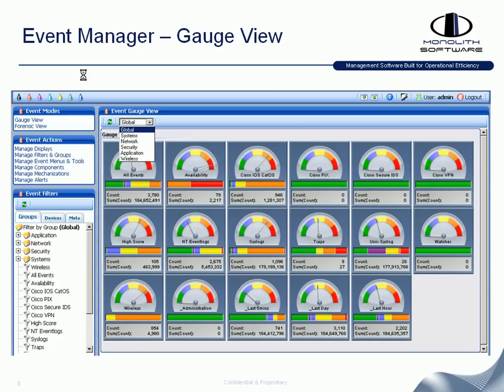What you're seeing here is Monolith Event Manager's gauge view. The gauge view gives the ability to see at a very high level all of the events in your organization. For example, the all-events gauge shows 184 million events that have occurred, but through a process called deduplication it deduplicates down to 3,780 unique event types. There are nested gauge views — you can go from global down to network events only, systems only, or applications — and those other gauges represent different sub-slices of all events. The horizontal bar shows distribution of events by severity, and the gauge shows average severity.